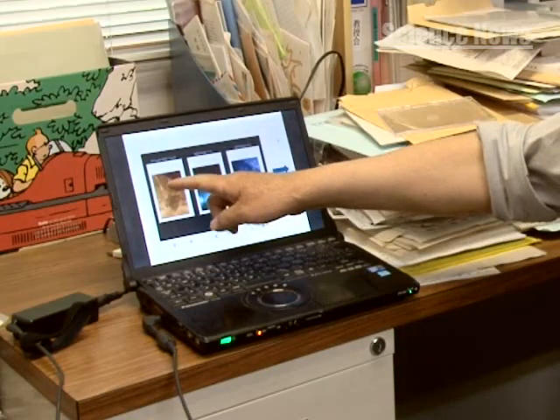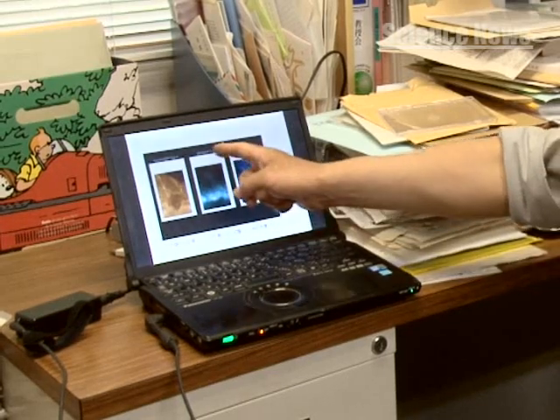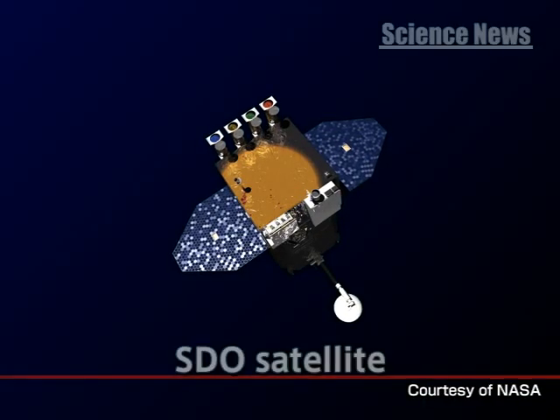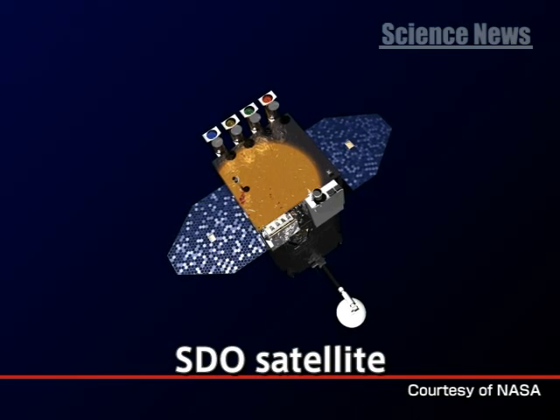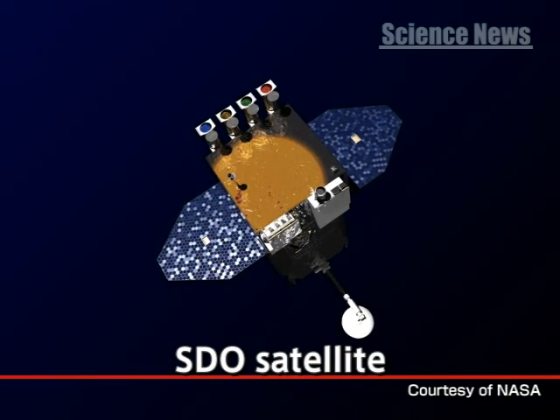Another set of data also caught the attention of Dr. Berger and Professor Shibata: data from NASA's SDO satellite, capable of observing high-temperature regions upwards of several million degrees.